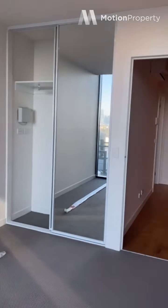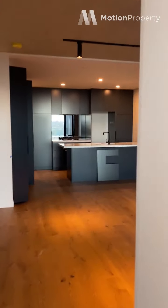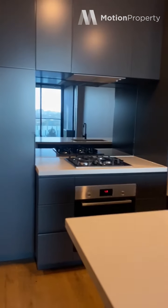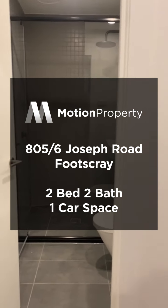So this is a two-bed, two-bath with a little study nook — and how amazing are those views? We're leasing these now. We've got them on multiple floors and this is Apartment 805.